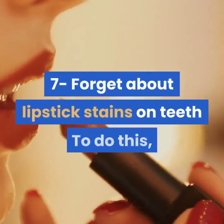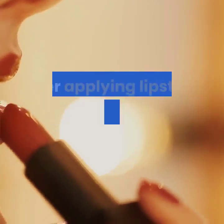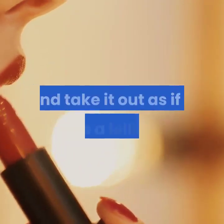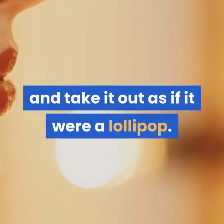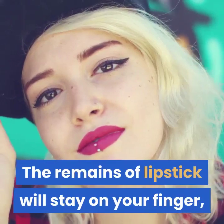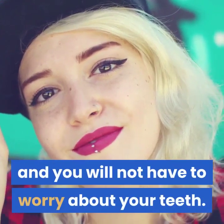7. Forget about lipstick stains on teeth. To do this, after applying lipstick, insert a finger into your mouth and take it out as if it were a lollipop. The remains of lipstick will stay on your finger, and you will not have to worry about staining your teeth.